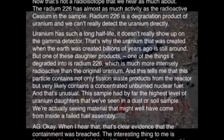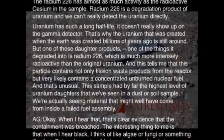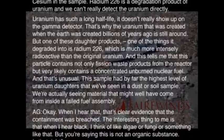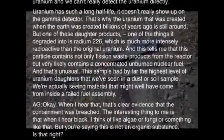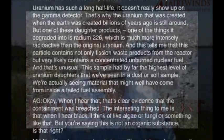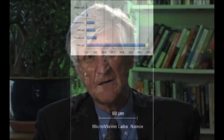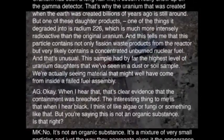And that's unusual. This sample has by far the highest level of uranium daughters that we've seen in samples. We're actually seeing material that might well have come from inside a fuel sample. When I hear that, that's clear evidence that the containment was breached.